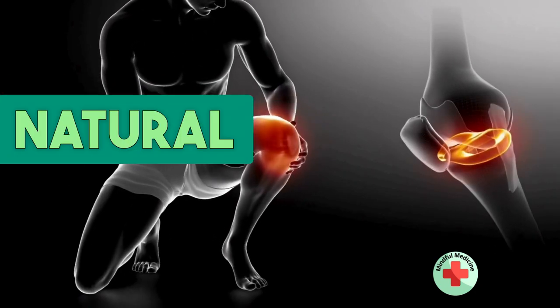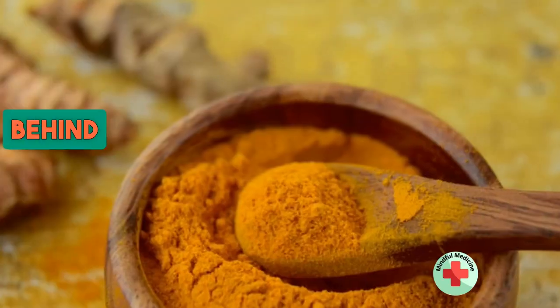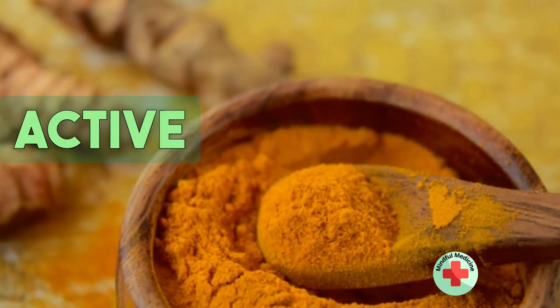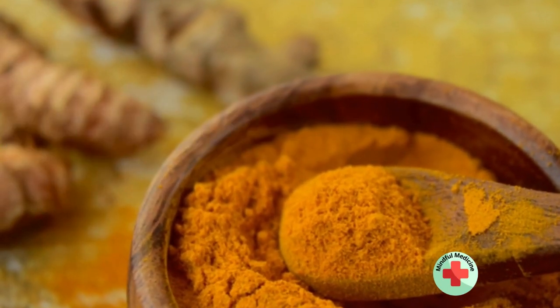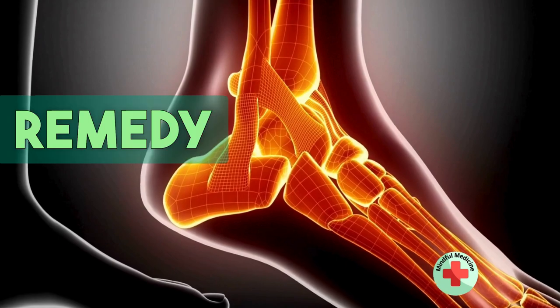If you're dealing with joint pain and looking for a natural remedy, turmeric might be your new best friend. The secret behind turmeric's potency lies in its active compound called curcumin. Curcumin is a natural anti-inflammatory and antioxidant agent, making it a fantastic remedy for joint pain.